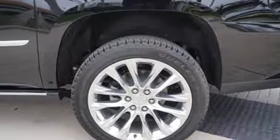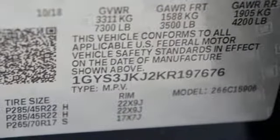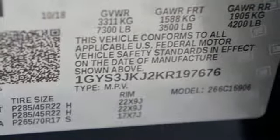Dual zone climate control, Ecotec 3 engine, hands-free lift gate, magnetic fluid filled shocks, and automatic transmission.